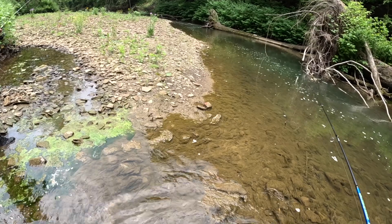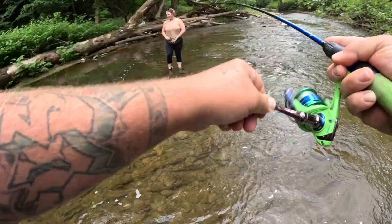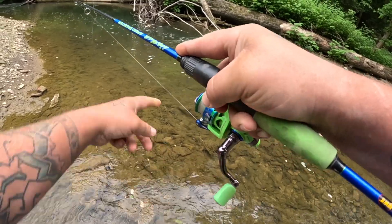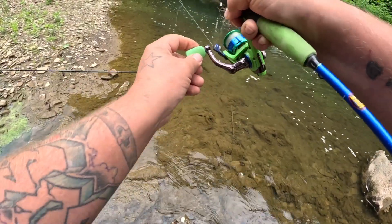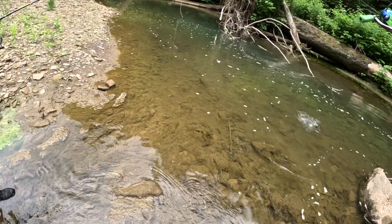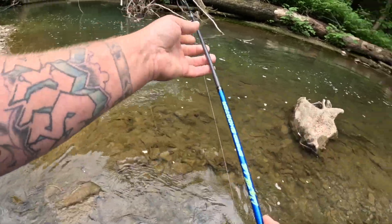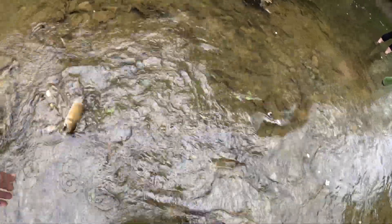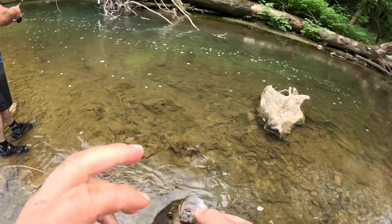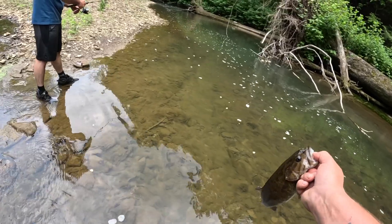Big old smallie on a bed! Why is my drag so loose? There's a big one with him dude — cast in there, we'll double up! He's bigger — he's following it. Look at him, they're bedding, they're bedding! Dude hurry up, get it right next to him, he's gonna eat it — we gotta double up! That's the one I thought I had. That other one's the one I saw. That's the male — that female's in there, they're definitely on a bed. I've never creek waded for bedding smallies — that is so cool. Slug bug tearing it up!